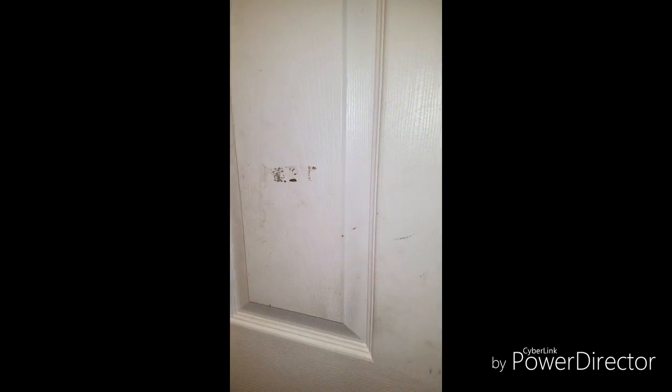Hey guys, so today I'm going to be doing a nursery tour of the babies. Just keep in mind this room does not have a light because I don't know what's going on with it — it's acting up, but I'm going to try to fix it. But I'm just going to give you a nursery tour.